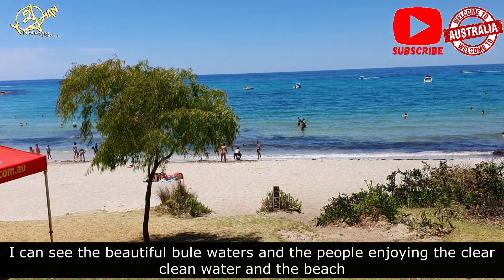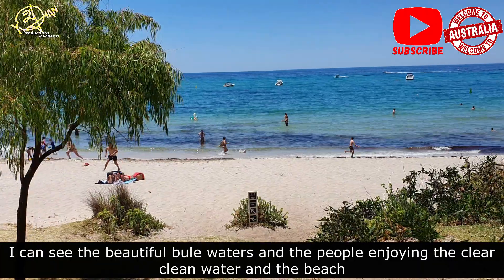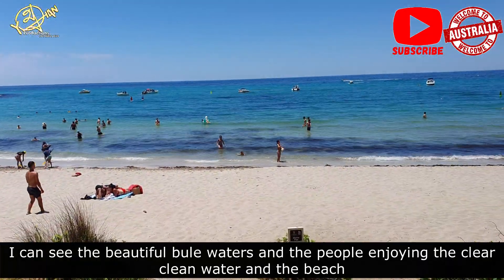I got to see the beach a little bit more clearly. I got to see the boat ride at these places. This is the boat riding.